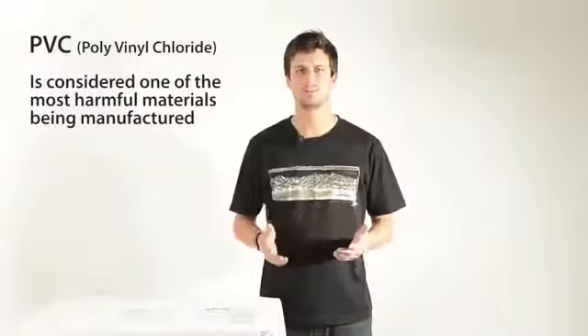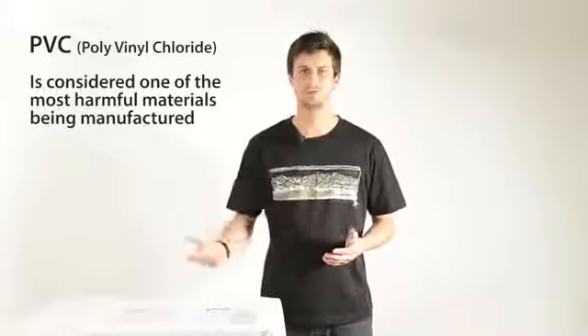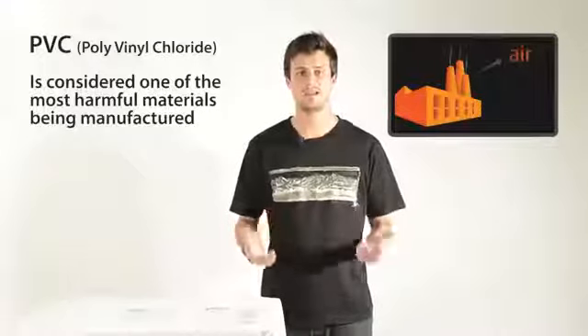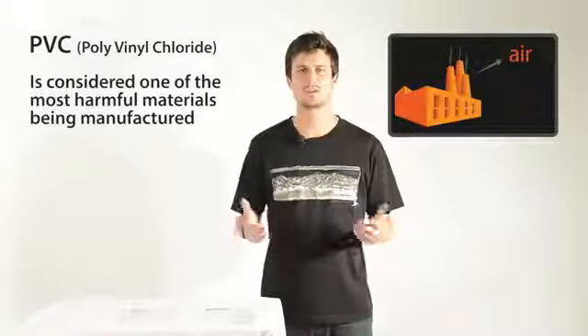During the manufacture of PVC, the main components — vinyl chloride monomer, dioxins and other pollutants — are emitted into the air, water and land, causing acute and chronic health problems.